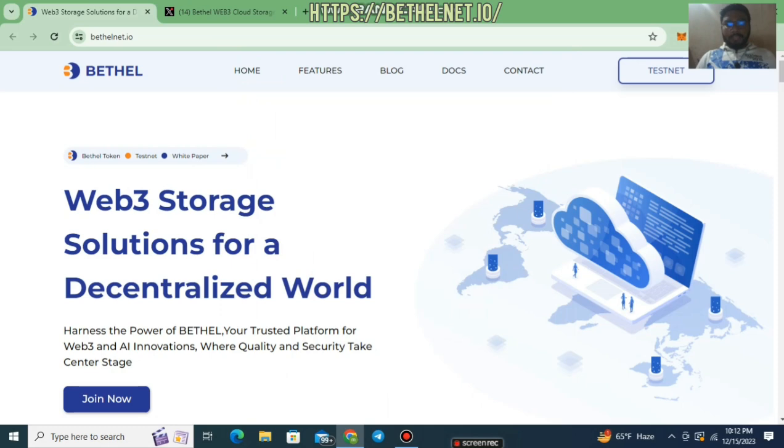Hello guys, welcome back to my channel Crypto Money Machine. Hope all of you are well. After a long time, I'm back to create another video about a project. Today I'm going to talk about the Bethel project. You can see that I'm already on the front page of the Bethel Net IO project. Bethel is a web3-based cloud storage platform. They have good partners, managed investors, a valuable white paper, and a very strong community.